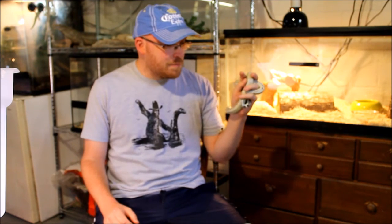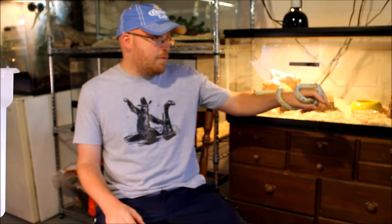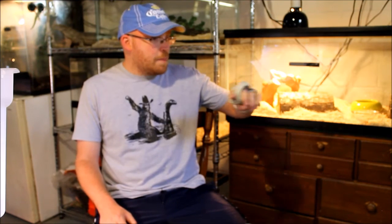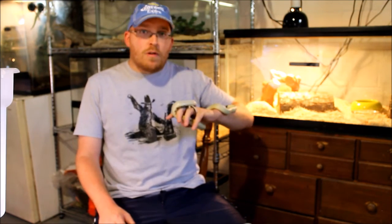The only way I'd ever own a venomous snake is if I were doing public education with them. I can't say never, though — you could have asked me ten years ago if I'd have nine snakes and I would have laughed at you; I was big into fish at the time. You never know where life takes you.